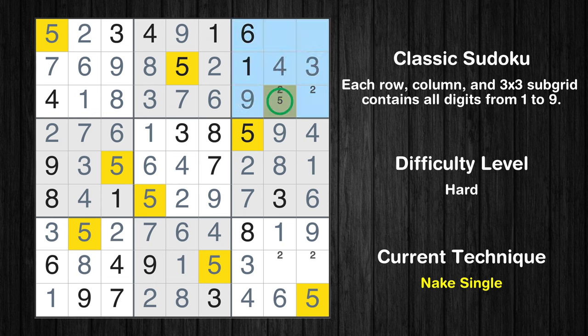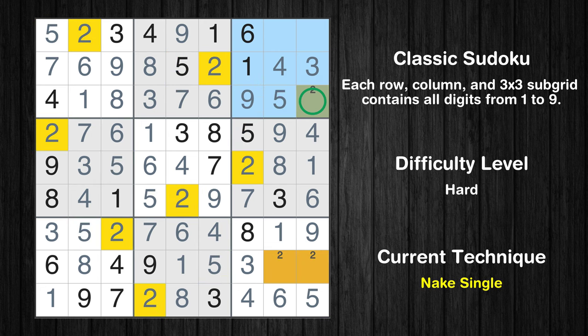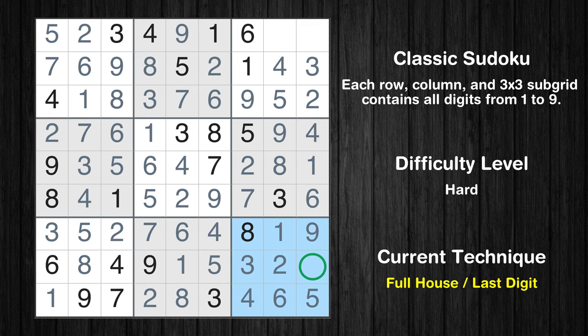Only one position left in the 3rd box where value 5 can be placed. Only one position left in the 9th box where value 2 can be placed. Only seven is missing in the 9th box. Only eight is missing in the 3rd box. Only seven is missing in the 5th box.